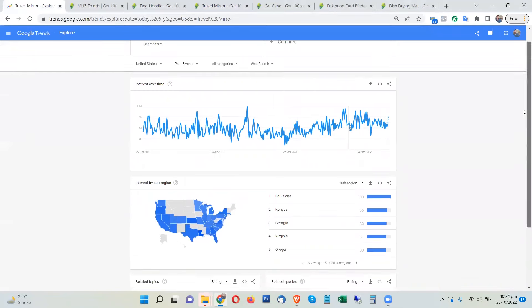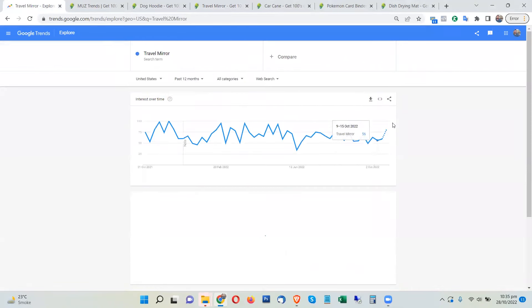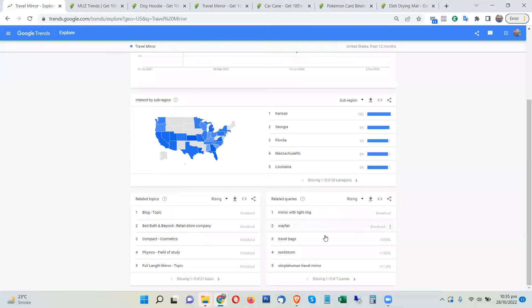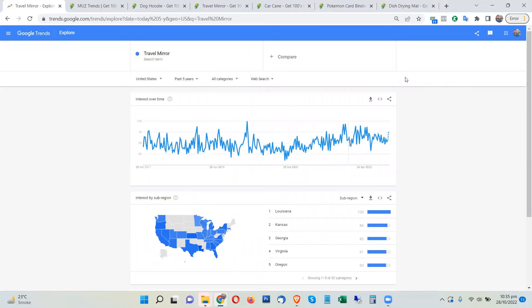Looking at Google Trends, you can see a very good spike right now this week. 'Vanity Planet mirror' and 'travel mirror' are both showing breakout trends, so this product is absolutely going wild. Switching to a 12-month view, there is a very huge trend rise this week again — breakout trend. This product is definitely showing a lot of search demand and currently has a lot of hype on the search engine, so make sure to promote it.